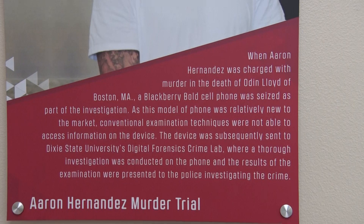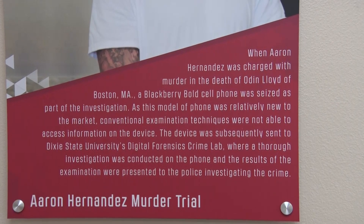This lab has been used to solve criminal cases from all over, including well-known high-profile cases. They sent Aaron Hernandez's phone here and they did the chip-off program — they're the ones that extracted all the data to help with the conviction. And I thought, man, it's here in St. George, Utah to have that technology, and nobody else has that technology worldwide.